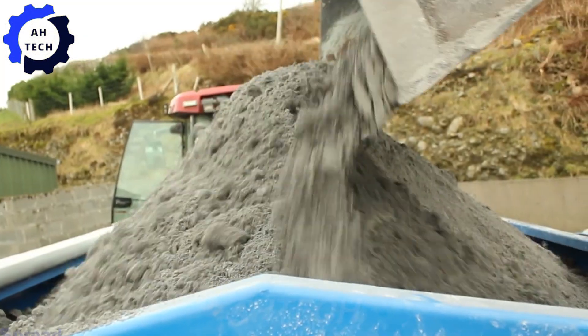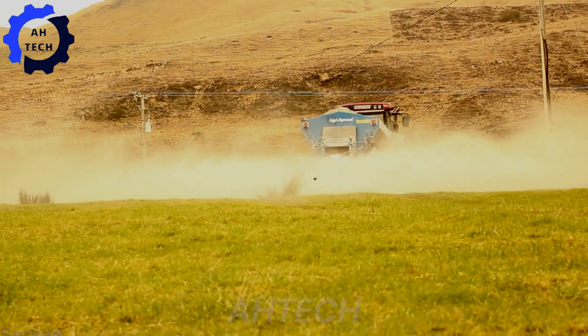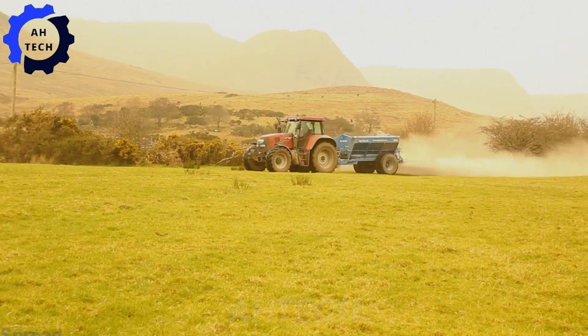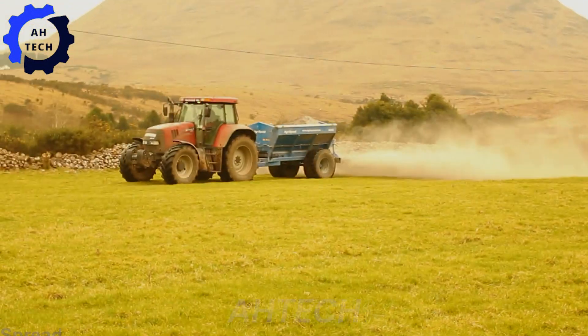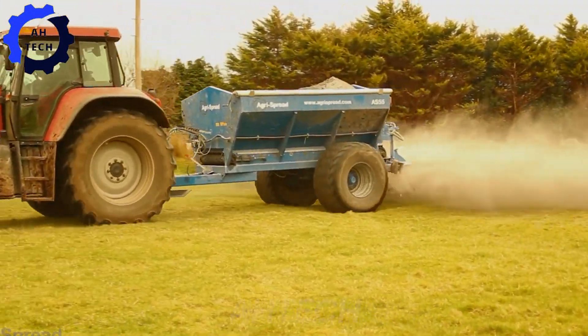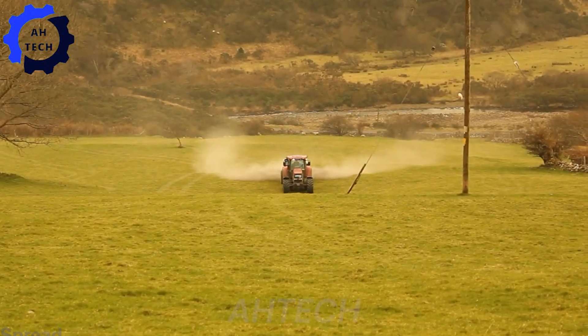AgriSpread AS55 is a standout in agriculture technology. This powerful spreader, with a capacity of 55 cubic yards, provides precise lime distribution to improve soil health. Made in the USA, the AS55 combines cutting-edge technology with efficiency, making your farming job easier and more productive.